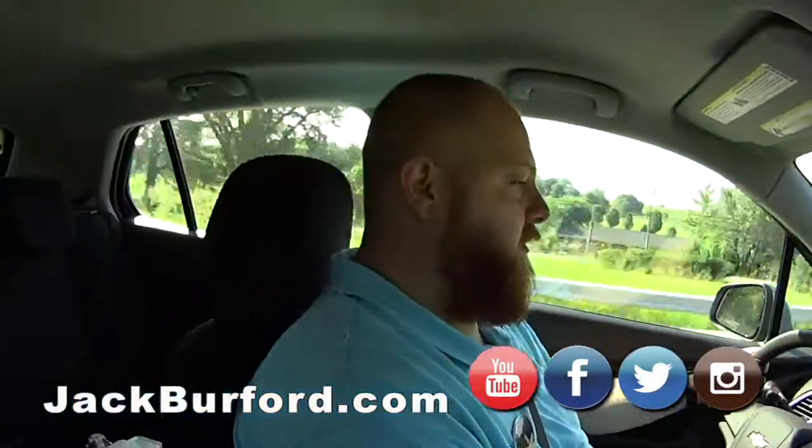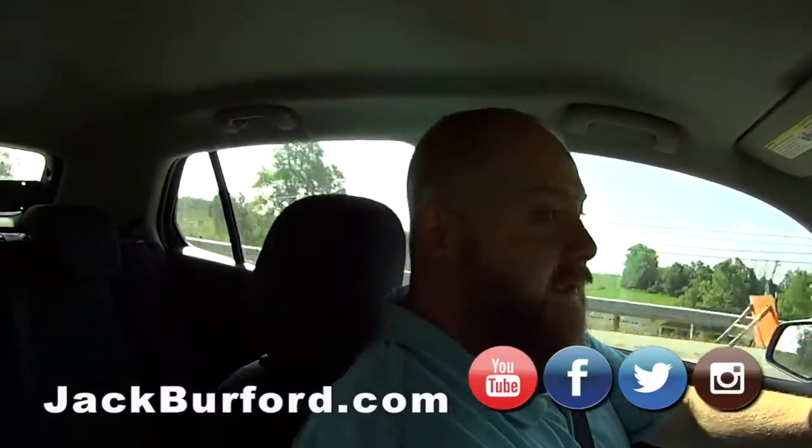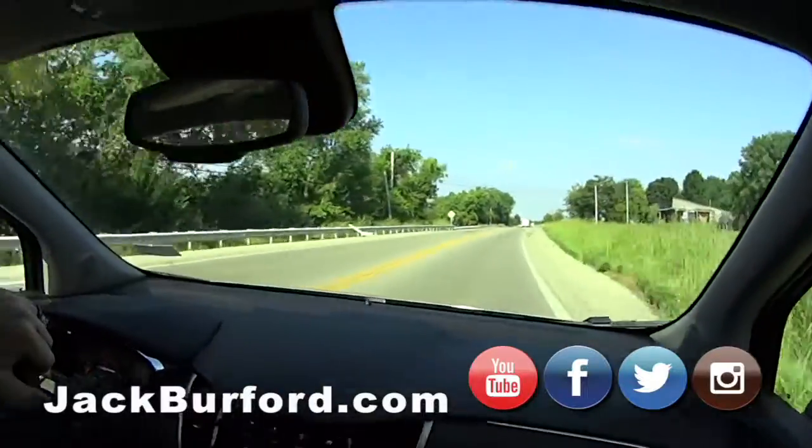This is basically the Buick Encore, for a lot less money. Exactly — a lot of the same features for a lot less money. Chevys cost less.